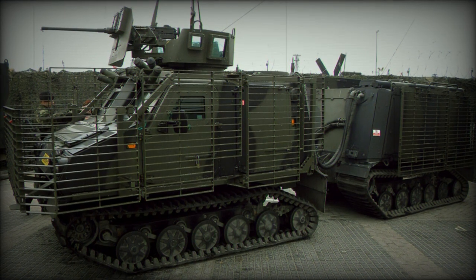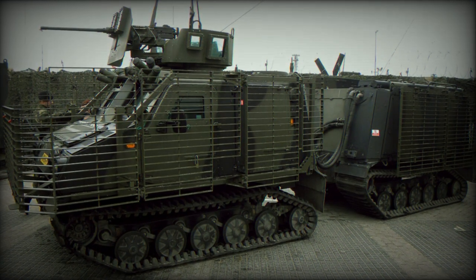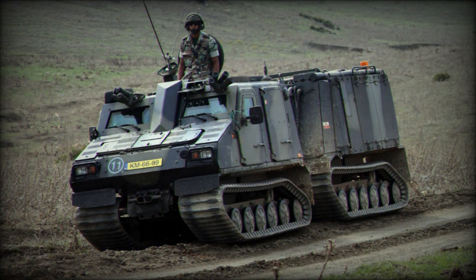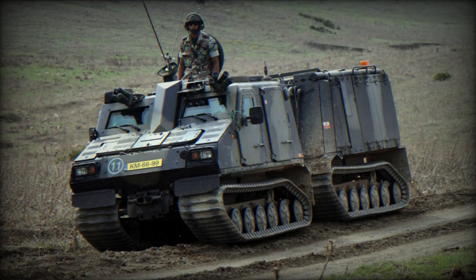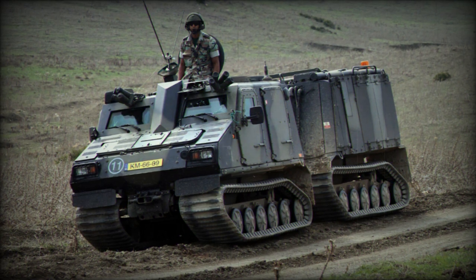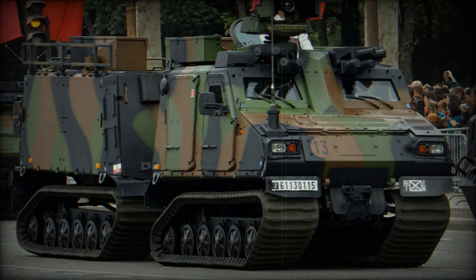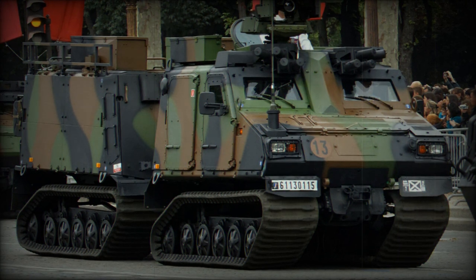Its articulated mobility offers optimal maneuverability across varying terrains, including snow, ice, rock, sand, mud, swamps, and steep mountain environments. The vehicle is already in active service in several countries, including Austria, France, the Netherlands, Sweden, Ukraine, and the United Kingdom.